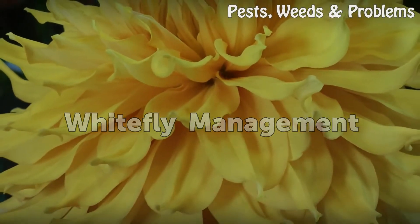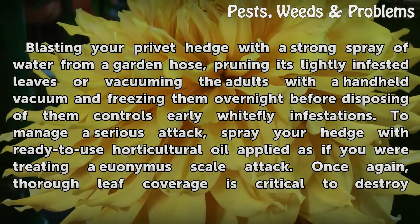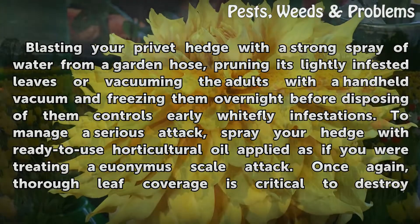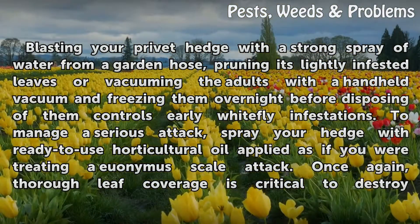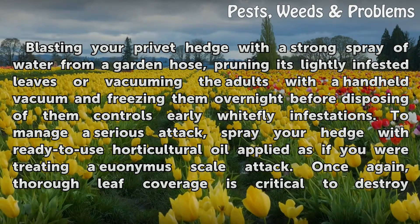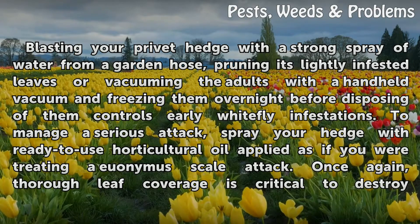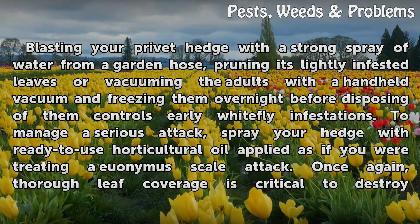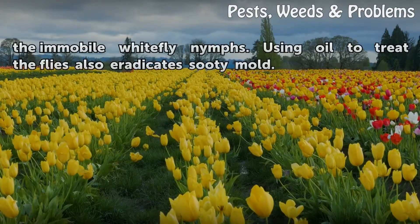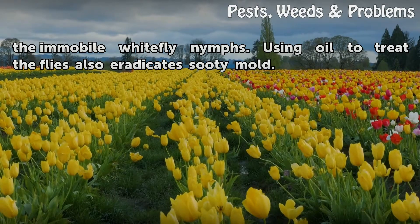Whitefly Management: Blasting your privet hedge with a strong spray of water from a garden hose, pruning its lightly infested leaves, or vacuuming the adults with a handheld vacuum and freezing them overnight before disposing of them controls early whitefly infestations. To manage a serious attack, spray your hedge with ready-to-use horticultural oil applied as if you were treating a euonymus scale attack. Thorough leaf coverage is critical to destroy the immobile whitefly nymphs. Using oil to treat the flies also eradicates sooty mold.